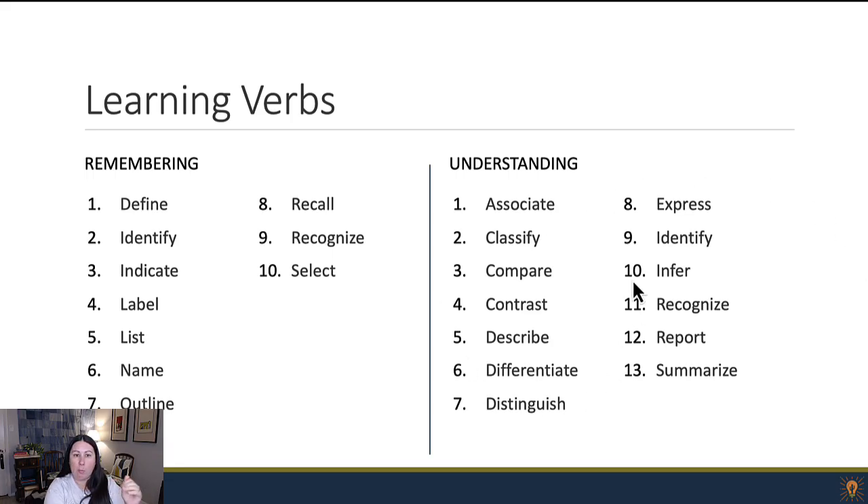The next level right above that is understanding — they're going to be able to differentiate, distinguish, summarize, report. That's slightly higher than the simple memorization that comes with remembering, but still a pretty low level overall in the larger taxonomy. When you're writing learning objectives, just do a quick search for Bloom's verbs — you'll get huge lists. The lists will vary depending on who created them; there's no right or wrong answer.